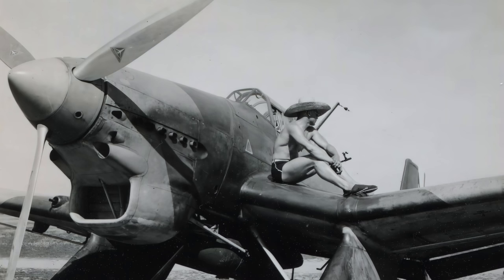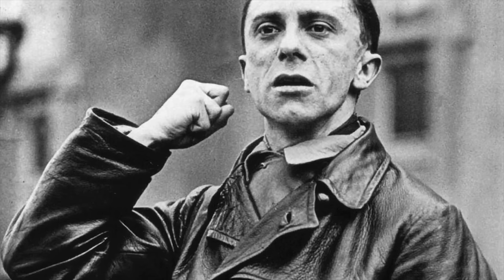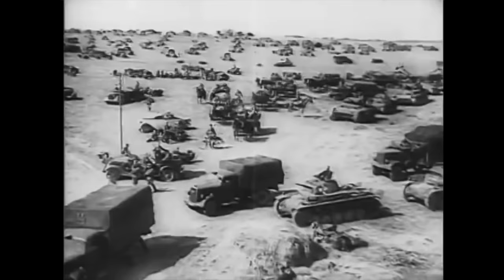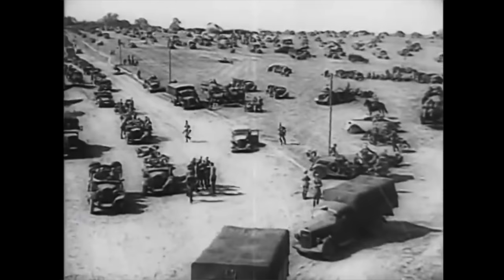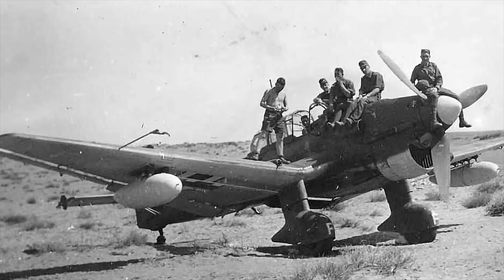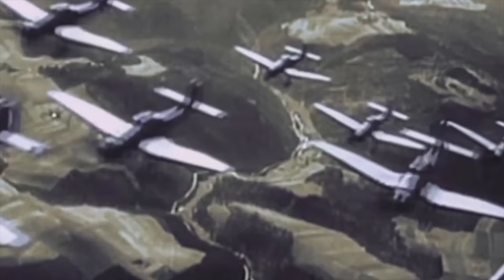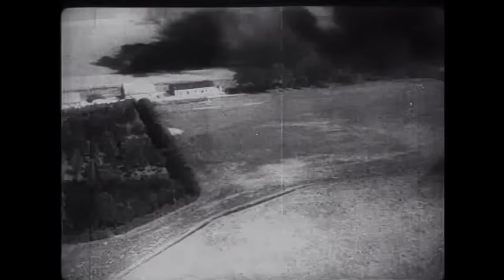Dr. Goebbels, Hitler's minister of propaganda, was quick to recognize the value of the Blitzkrieg victories. German citizens were held in thrall by film vividly depicting the exploits of the Stuka squadrons and their intrepid pilots. The maker's original designation for the aircraft was the Junkers 87, and Stuka was simply an abbreviation of Sturzkampfflugzeug, meaning dive bomber. But for friend and foe alike, the name Stuka became inexorably linked with one aircraft alone.